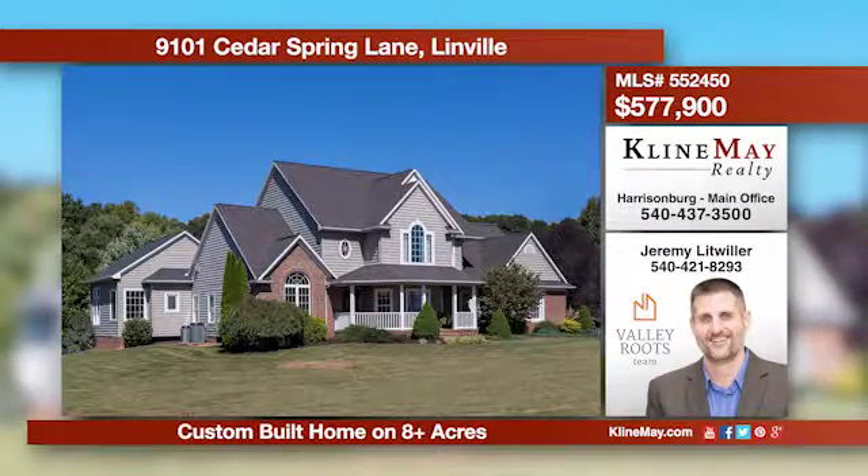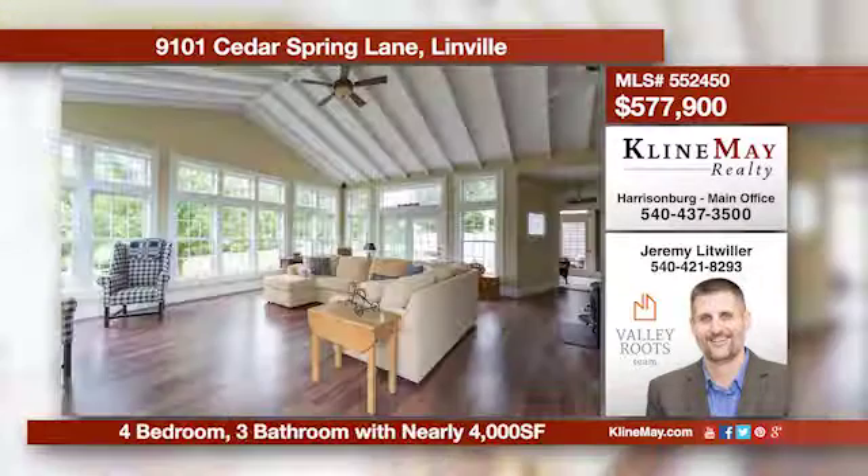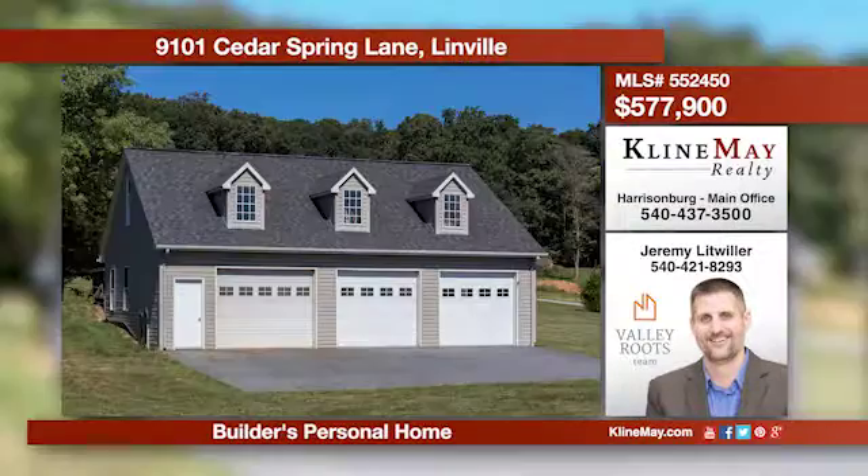Nestled perfectly just off a private lane sits this stunning, one-owner, custom-built home surrounded by over eight acres of rolling beauty. Featuring four bedrooms and three baths, there is plenty of room inside and out. A two-car garage and a three-bay shop complete this awesome package.